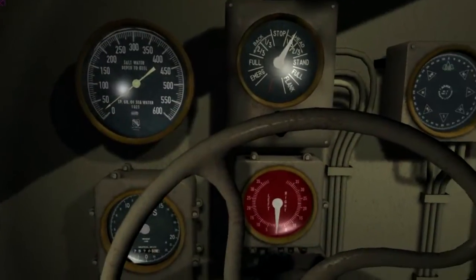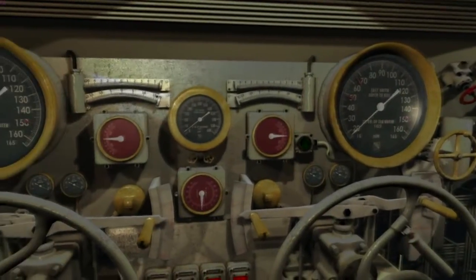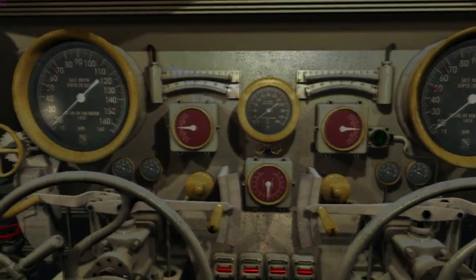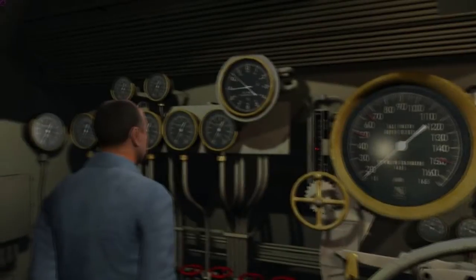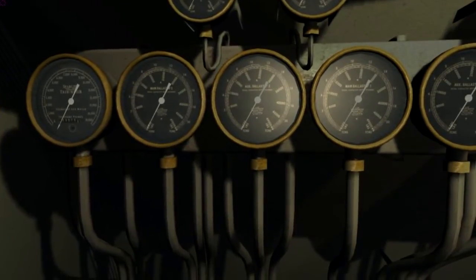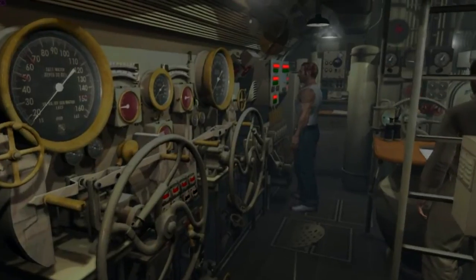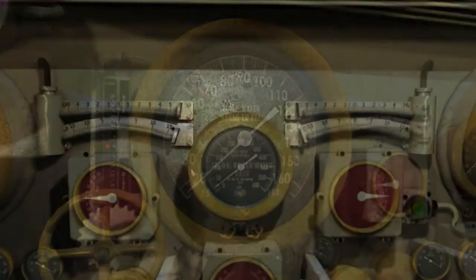Going down into the conning tower and moving on into the control room, where we see numerous gauges and gauge clusters. This set of gauges here are the ballast gauges for allowing seawater to come into the ballast or to blow it out with compressed air. Fairly simple, and the gauges are operational — you can see them as you do a dive.